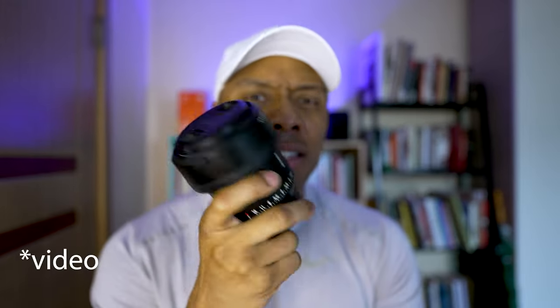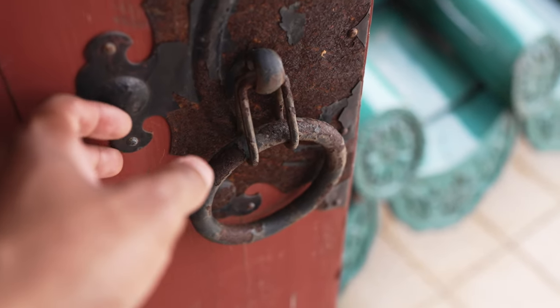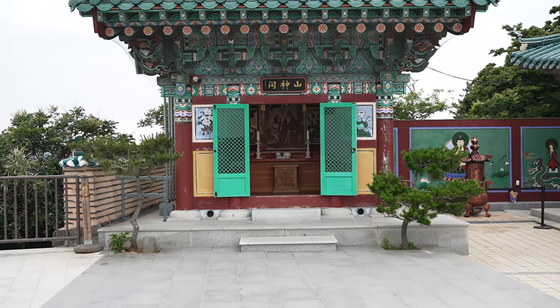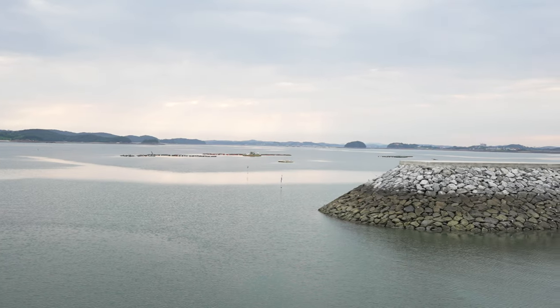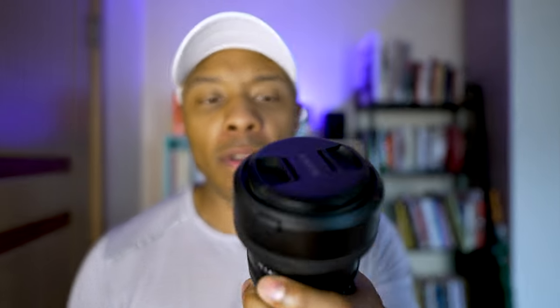I have not shot with this lens at all this year except for the video that I'm about to show you now. I find myself these days using the 24mm G Master more often than the 35mm, so I'm considering selling this lens even though it was my most used lens last year and the use case is still there.